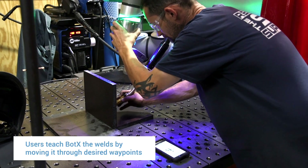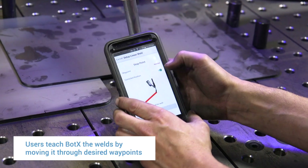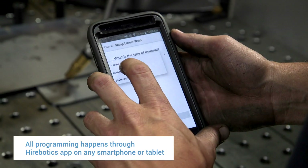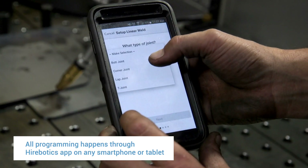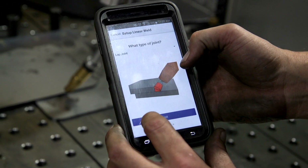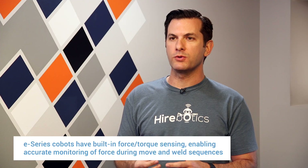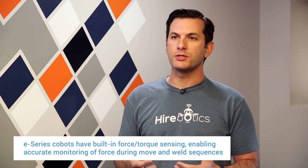The BotX system is built around the Universal Robots collaborative robot — it makes for a very powerful mix. We allow our customers to kinematically train the robot by simply moving it into position and using our mobile app to capture where it is in space. This takes advantage of Universal Robots' extremely open platform to control robot performance from the cloud. Their new E-series has unique capabilities, including a built-in force torque sensor which we heavily take advantage of to provide a better user experience.